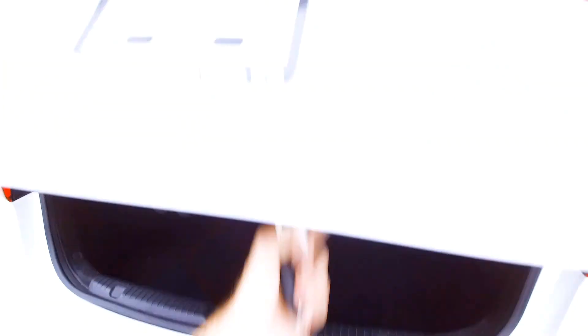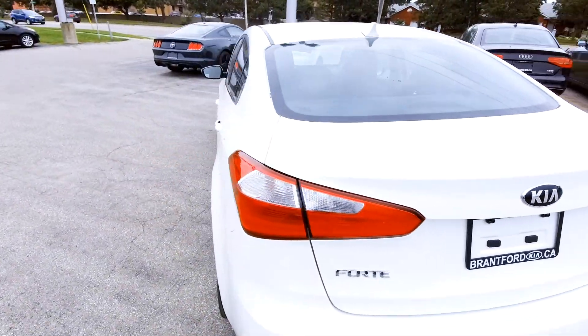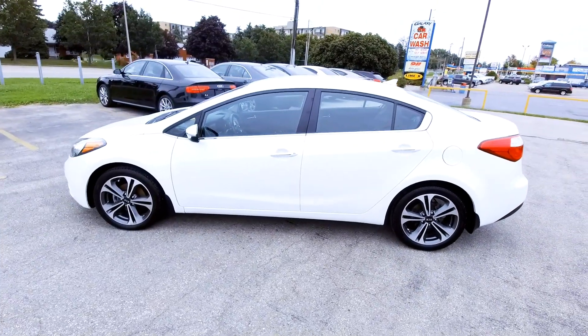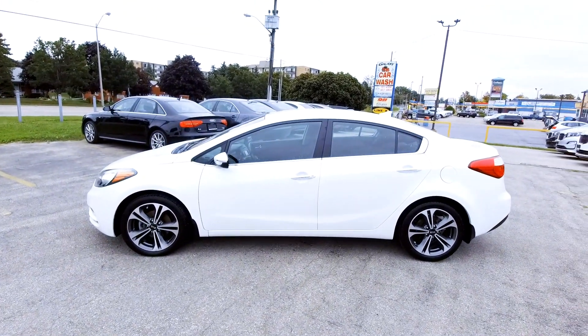So this is a really nice car. If you're interested or want to know more about it, please feel free to give us a call. Our phone number is 519-304-6542, or you can reach us online at www.brantfordkia.ca.